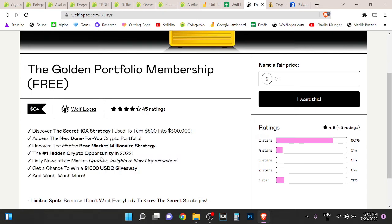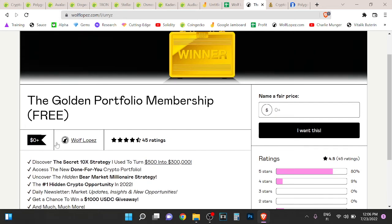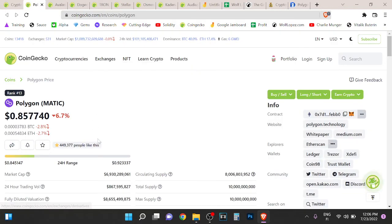We also have a $1,000 USD giveaway. If that sounds interesting to you, you can check out the first link in the description, join and find out more. It's completely free — would love to have you there. Absolutely massive opportunity, don't miss out.